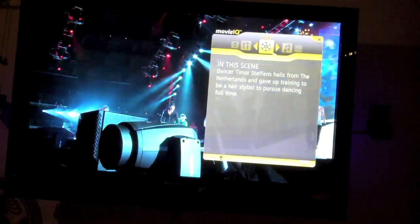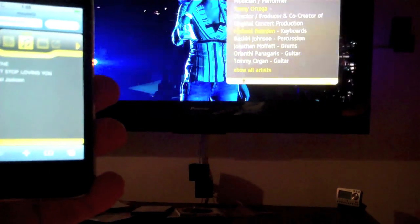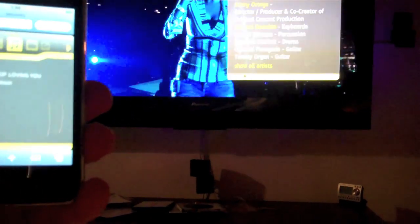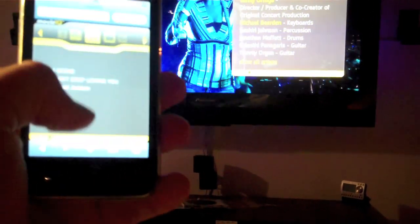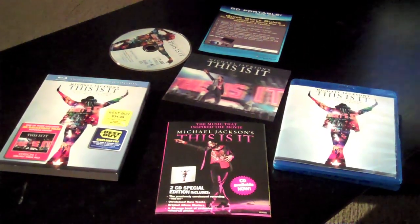So I'm getting stuff on the Blu-ray screen, and then on my iPhone it's synced, and it's changing as the movie plays on both devices. This is rad. So there it is — this is IT unboxing.